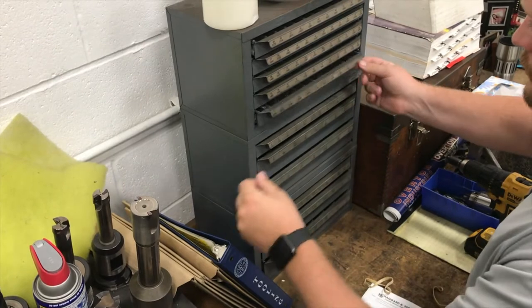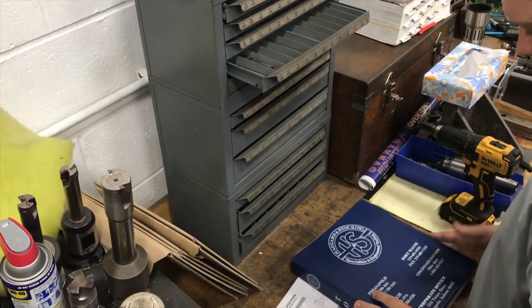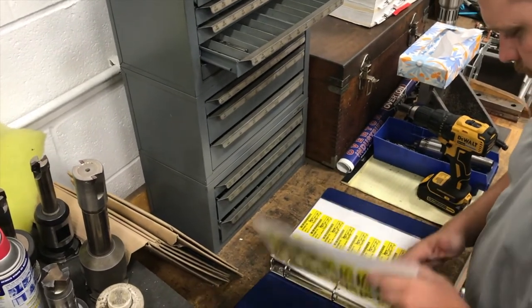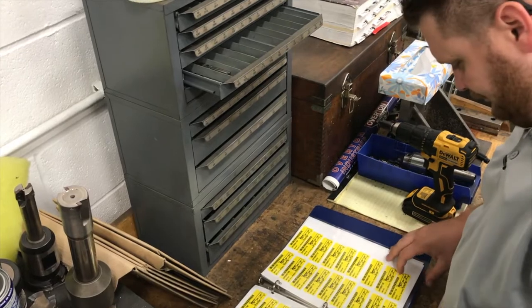Autoindex offers custom tailored drill stocking and replenishment solutions that provide significant logistical cost reduction for those small to medium-sized shops that strive to keep their competitive advantage.